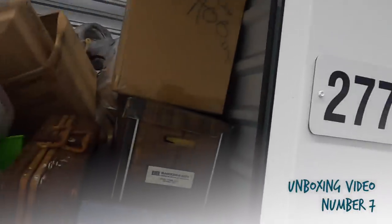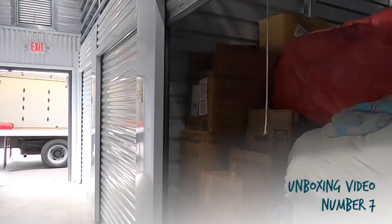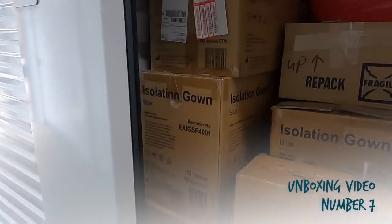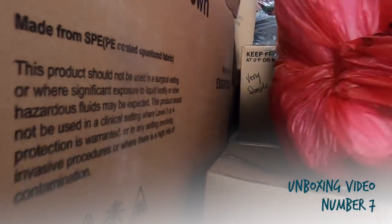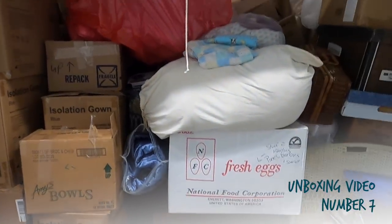We are actually about an hour away from our house, so normally we'd go through the unit at the storage facility, but since we're an hour away we're just going to load it up and have us and Grandma Ventures go through it closer to our house. We just want to show you what it looked like before we did the unboxing — this is a massive storage unit with a ton of boxes.